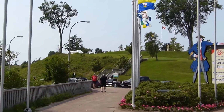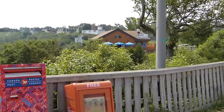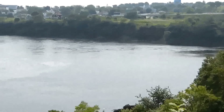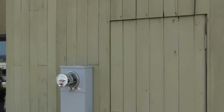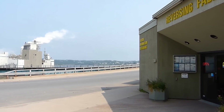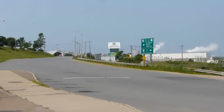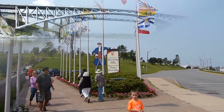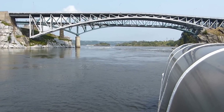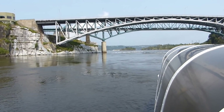Reversing Falls — those are really close. Just doing a little 360 here. Next phase of reversing falls: we're on the boat, going up the falls. High tide is in about 20 minutes. So we can go up here now because we have high, high water.